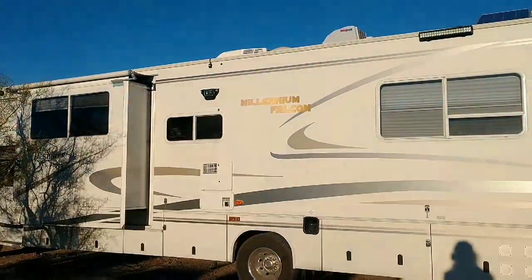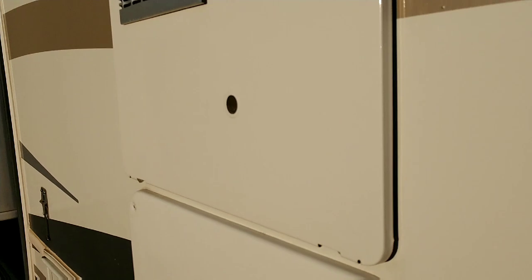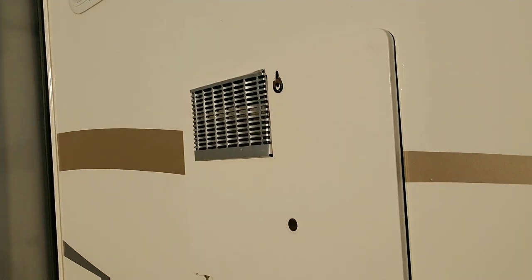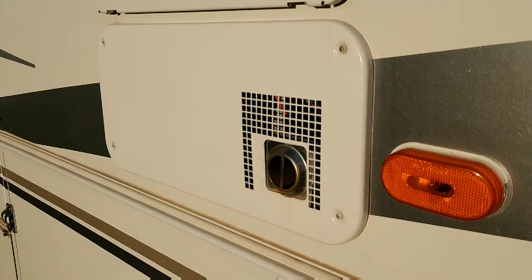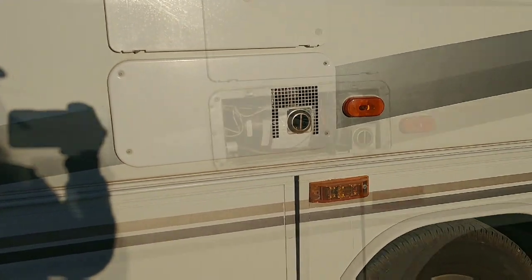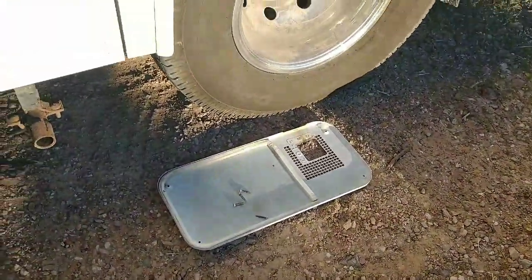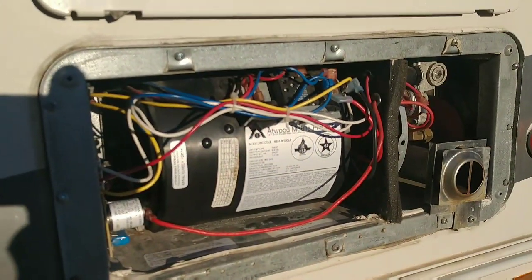Now we're going to go up here and take this furnace cover off. Usually there are two covers pretty close to one another. The bigger square one is for the water heater, and this lower one is for the furnace. It's a very simple operation — just a matter of taking off four screws and that cover pops off. Pop that cover off and put it upside down on the ground — makes a nice safe place to put your screws so you don't lose them.